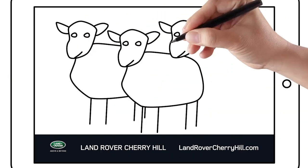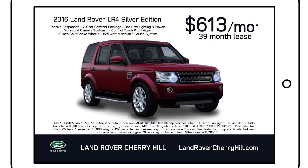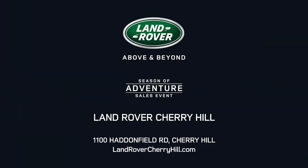I'm thinking, why be a sheep when you can drive the original SUV for so little? Land Rover Cherry Hill — an SUV and a buying experience like no other.